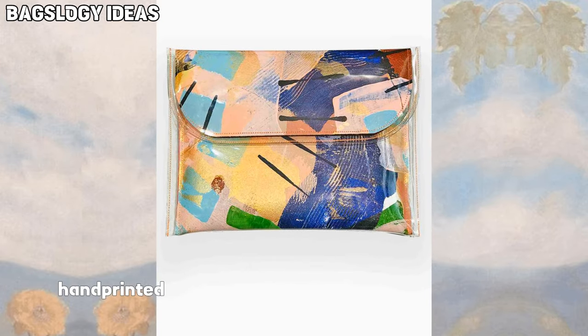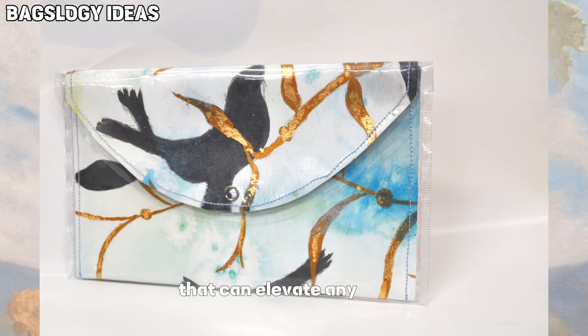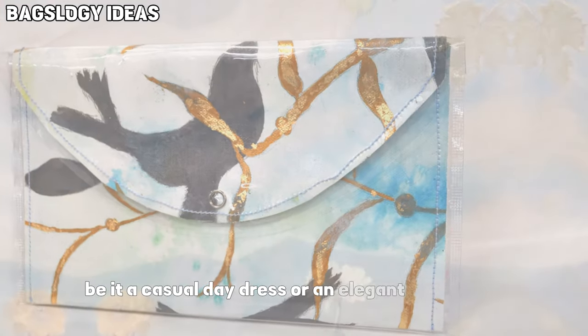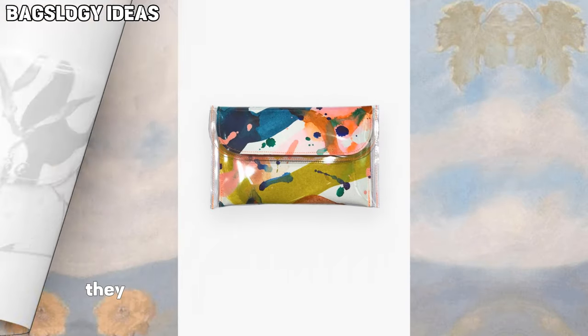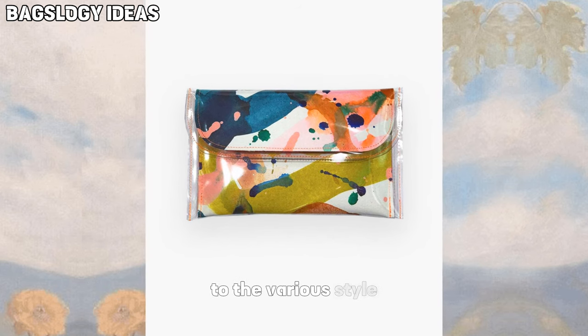Hand-painted clutch bags are more than just accessories — they are fashion statements that can elevate any outfit, be it a casual day dress or an elegant evening gown. They add a touch of individuality and personality to various styles.